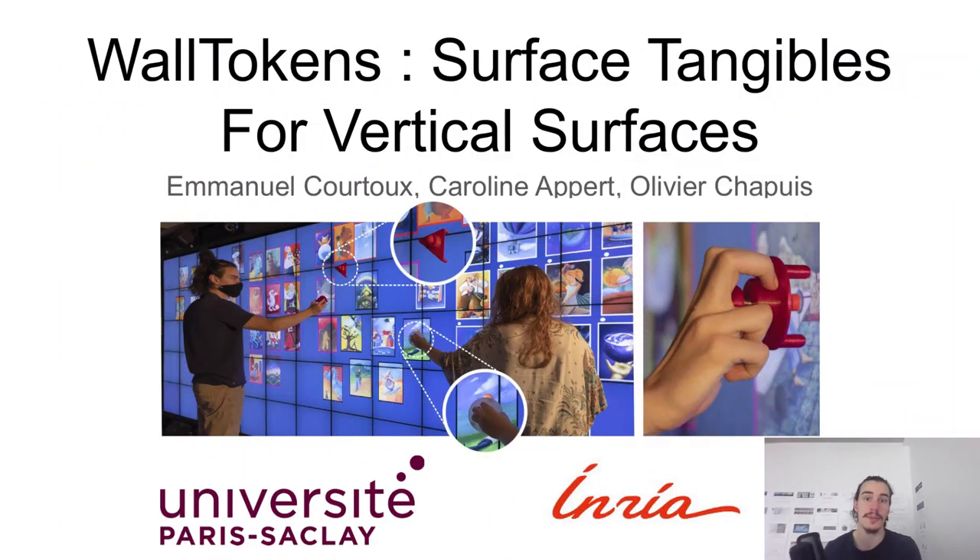Hello everyone, my name is Emmanuel Courtois from Université Paris-Saclay. I present the Wall Tokens project I've worked on with Caroline Napère and Olivier Chappé. This project is about bringing tangible interaction on vertical surfaces such as wall displays.